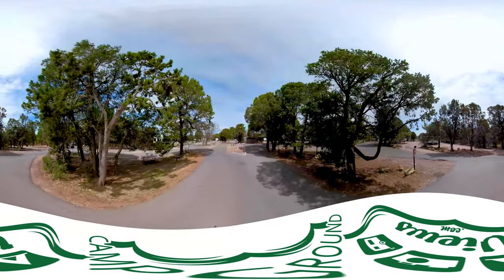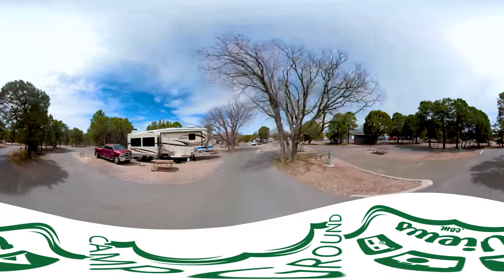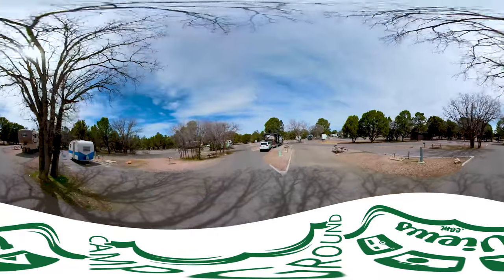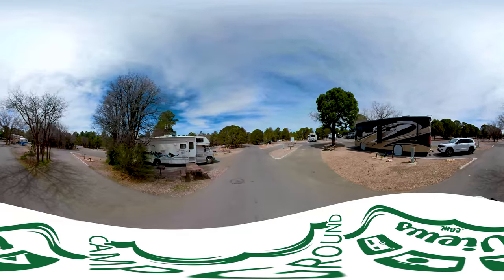This is row C, site 10, 11 on the right. As you'll see, all the sites in this campground face downhill and they're angled to the street, so even large RVs can pull into and out of the sites. There are picnic tables and barbecue grills available. No wood fires are allowed in here.